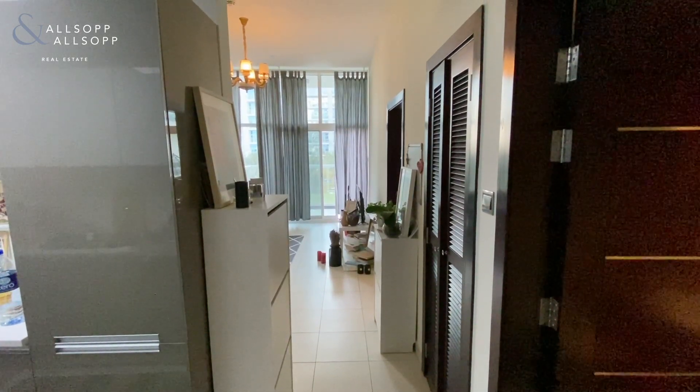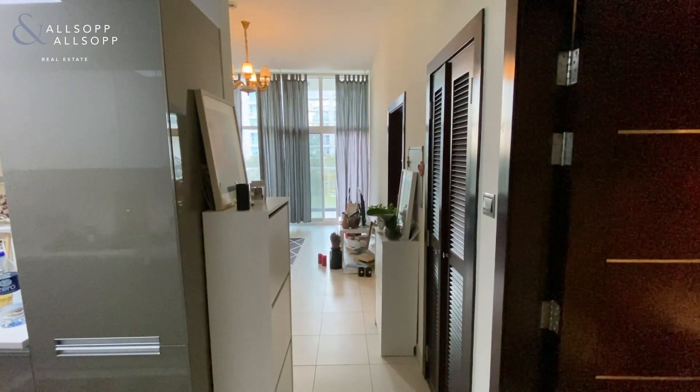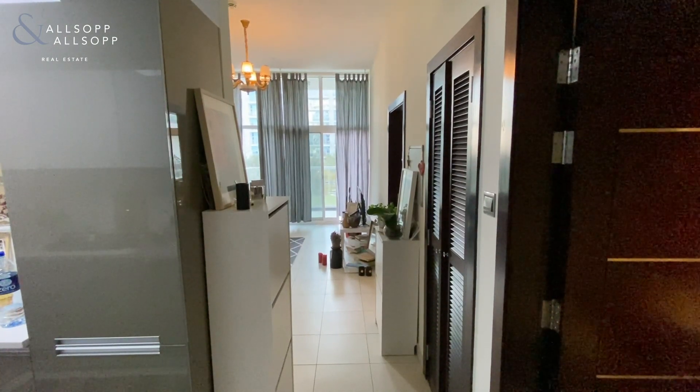Hello, it's Liam here from Allsop and Allsop. Today we're in Glitz 3 Tower 2 looking at this modern one-bedroom apartment.